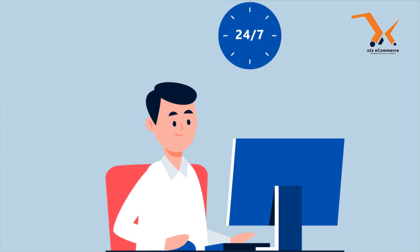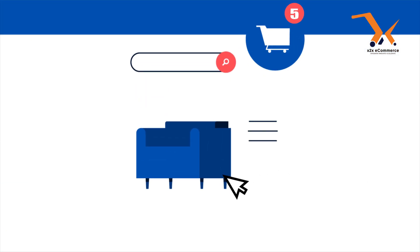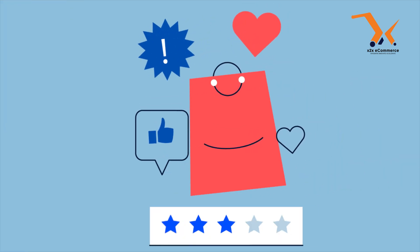X2X doesn't stop at managing your stock. Our system integrates fully with your ERP, syncing inventory, orders, and deliveries in real-time. You'll have full visibility into every stage, from the warehouse to your customer's doorstep.